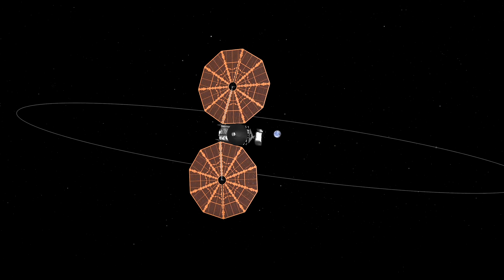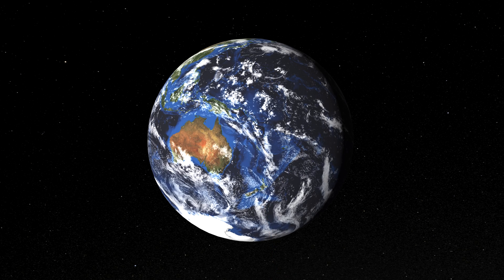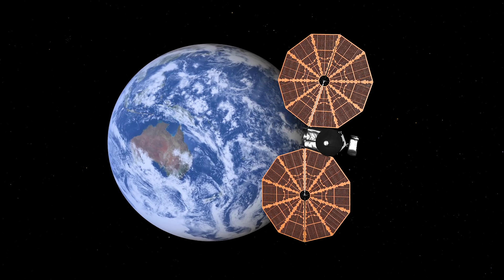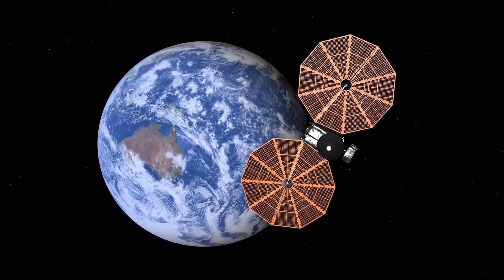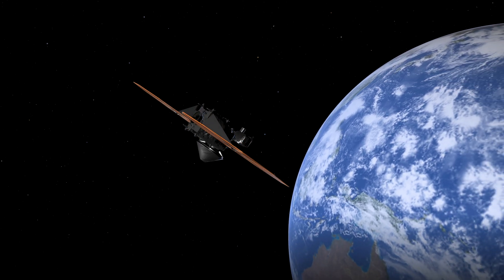On December 12, at 1:20 p.m. Eastern Time, it will cross the Moon's orbit from the direction of the Sun, greeted by a brilliant view of Australia and the Pacific Ocean. In the hour before closest approach, Lucy will begin to rotate, or slew, keeping the spacecraft stable as it skims through Earth's upper atmosphere.